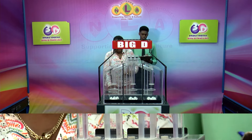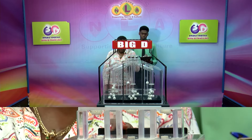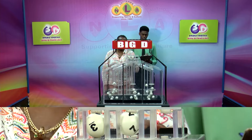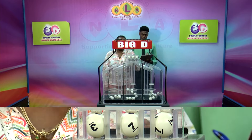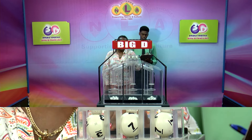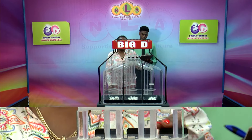There are three sets of 10 balls numbered from zero through nine. First Big D ball is three, followed by seven and seven. Three, seven, seven is the Big D winning number.